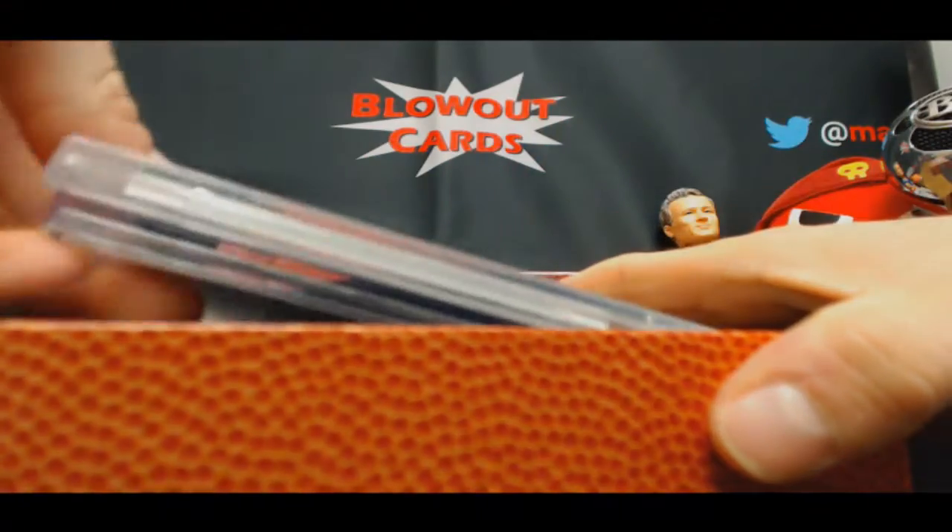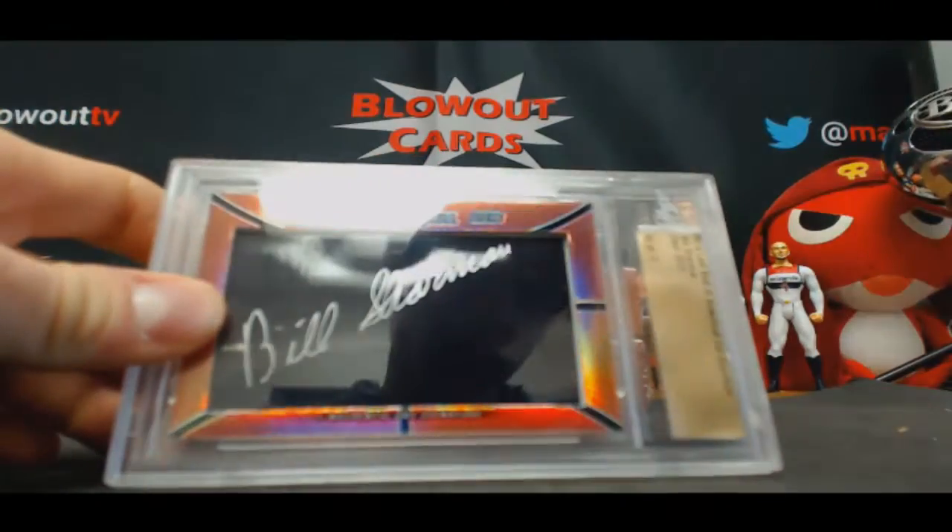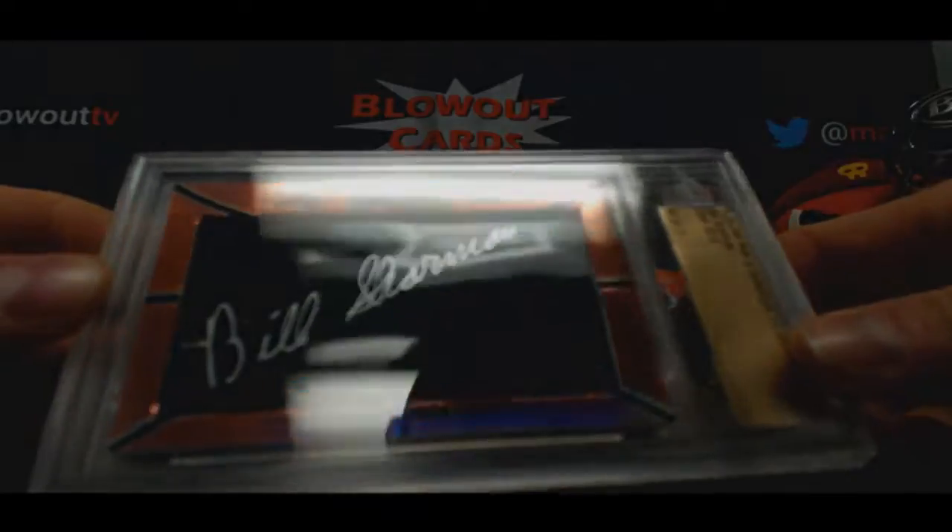Alright, start off with a Cut Signature, number 67 of 77 — Bill Sharman.